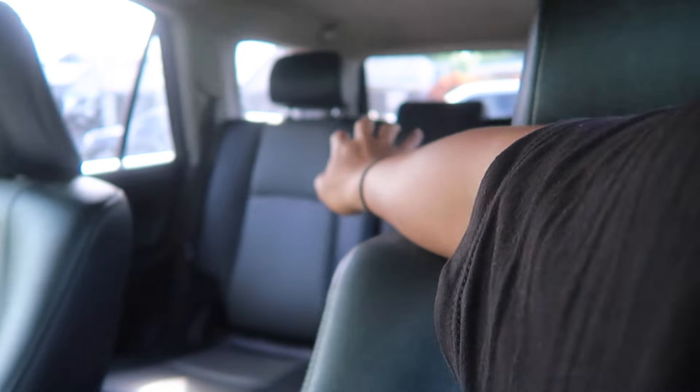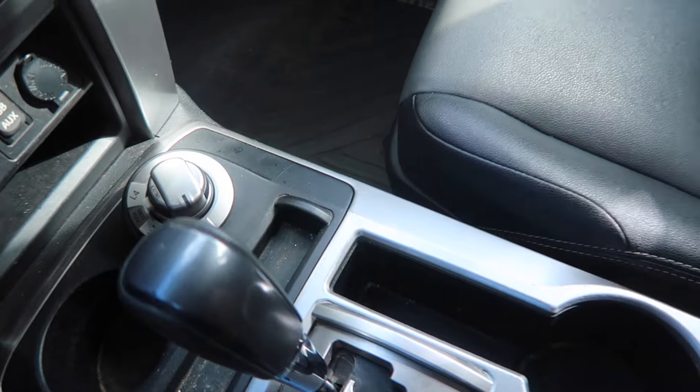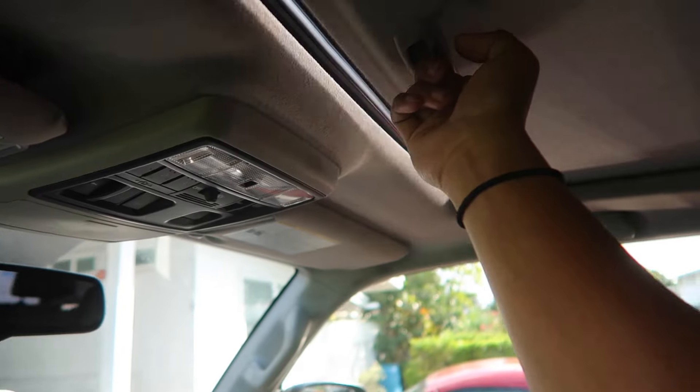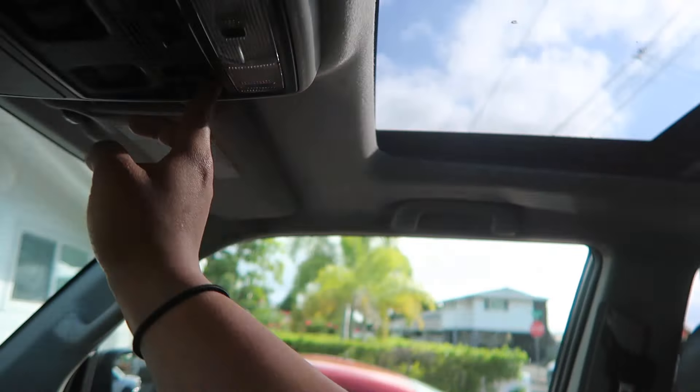Pretty much this replaces the van and the truck. Four-wheel drive works, we got the third row if we ever need it, leather seats which I feel is better than cloth, and I always wanted one with a sunroof — so we got one.